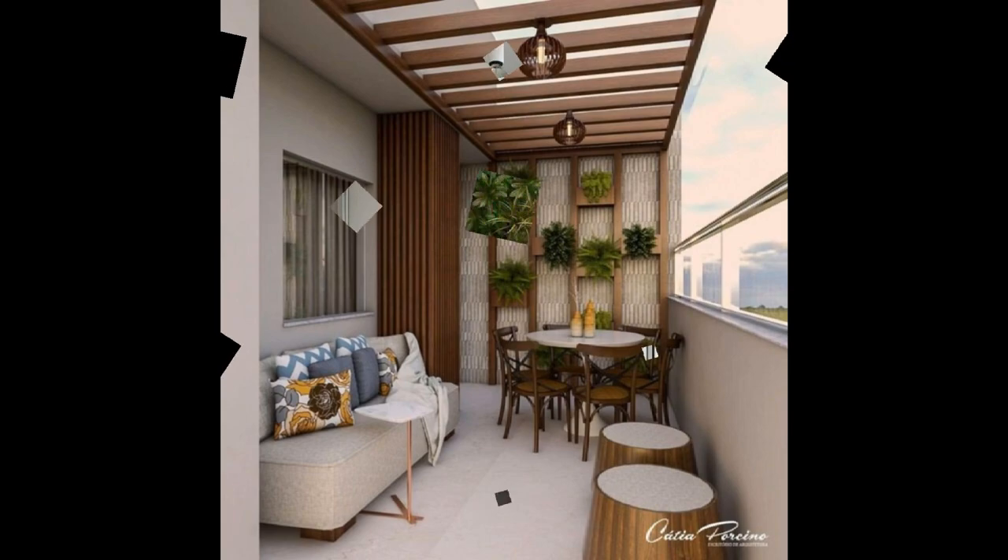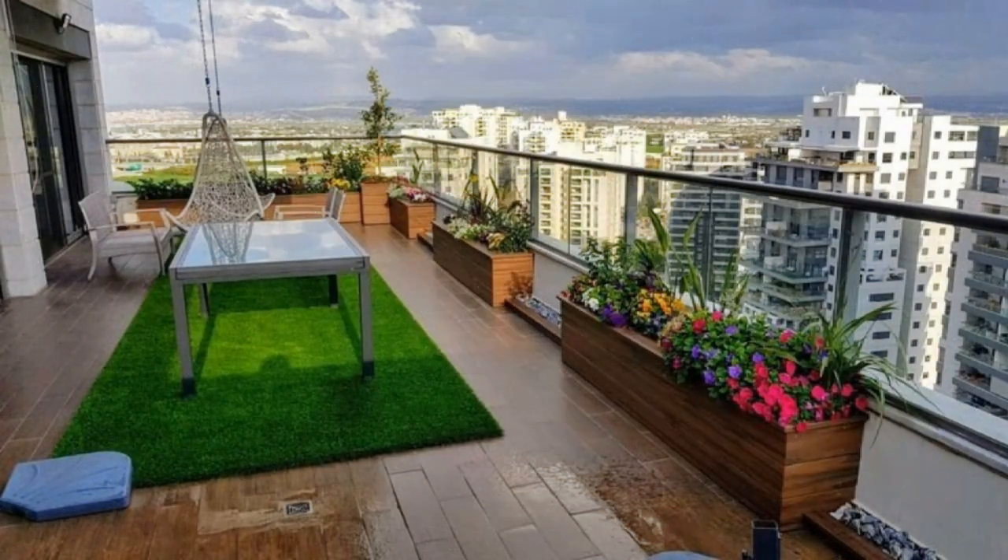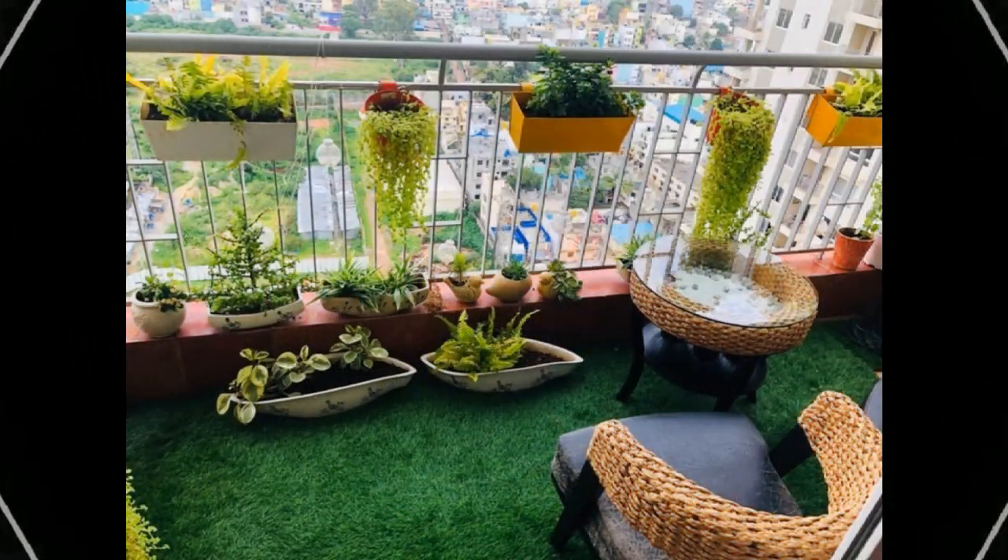Who says you can't do anything with narrow balconies? Get iron chairs and a small table in a minimalistic design for intimate coffees. If you love this and are looking for more balcony seating ideas, or have some amazing balcony design ideas of your own, write to us at editor@lifespace.com.